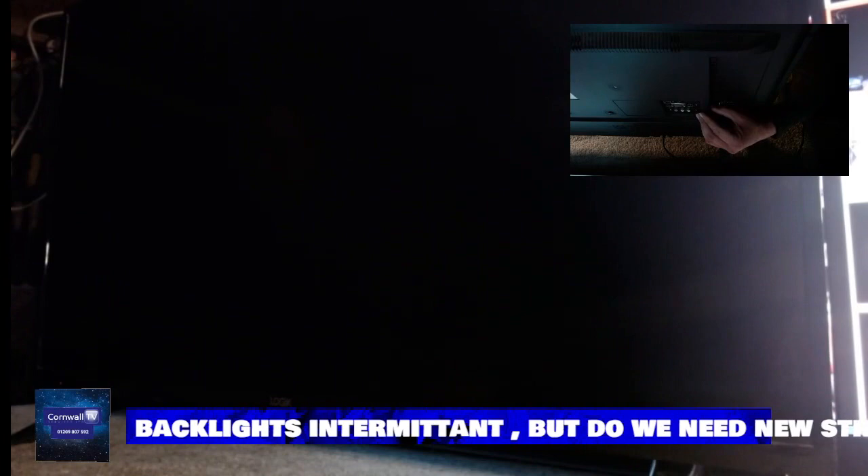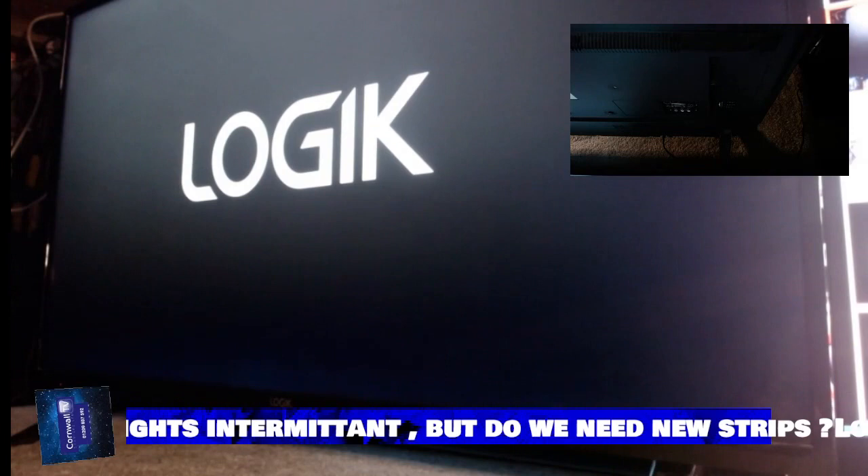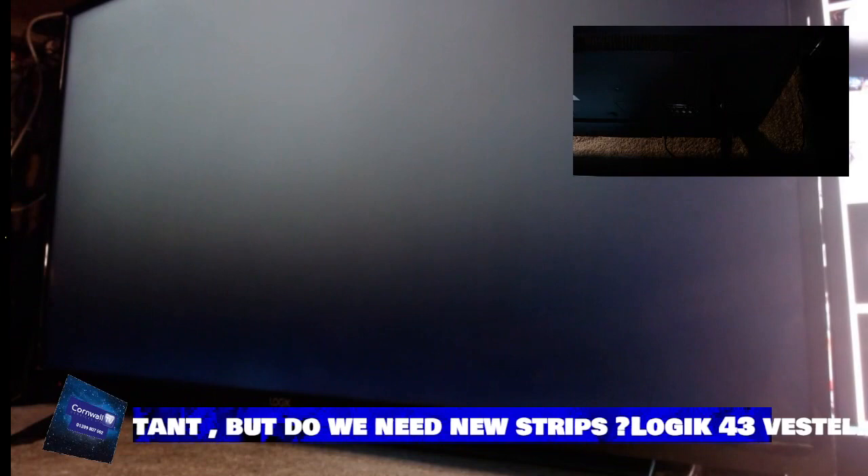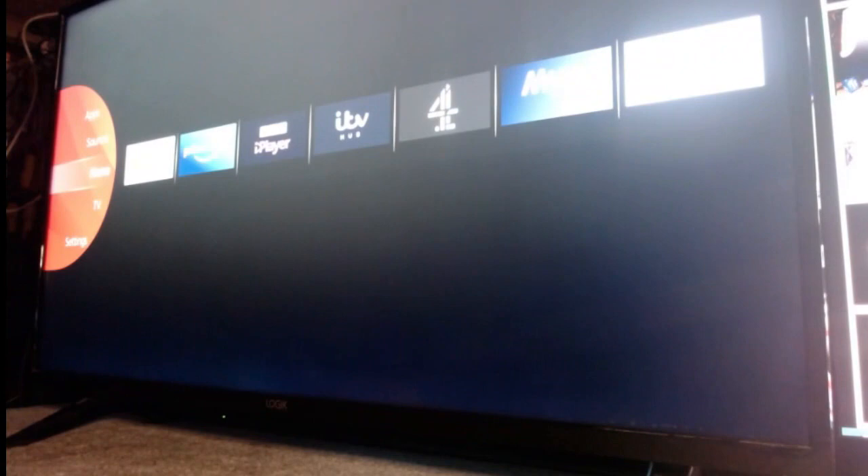This also comes under the guise of a Panasonic, a JVC, and also Hitachi, because it's made by our friends at Vestel. They use exactly the same panel and the same backlights that are inside this Logic. In fact, apart from one little chip which will say 'Logic' at the beginning of the screen, this TV is no different to any of the other brands I've just mentioned.